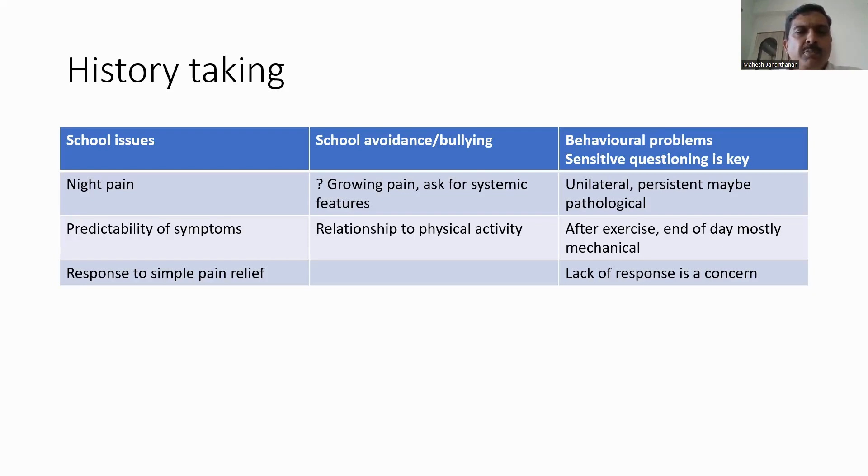In history taking, you also need to ask about night pain, which may suggest growing pain, which is mostly benign. But you also need to ask for other systemic features such as fever, weight loss, and loss of appetite. Night pain that is particularly unilateral and persistent may be pathological and may suggest the presence of an underlying osteoid osteoma or chronic recurrent multifocal osteomyelitis.